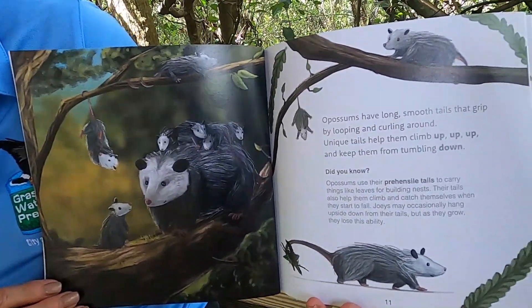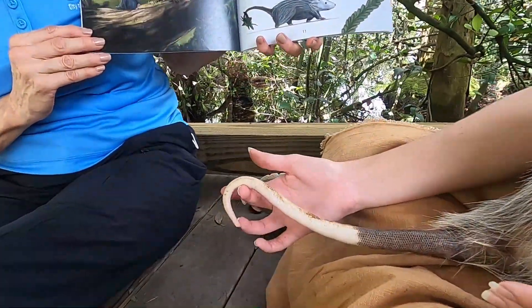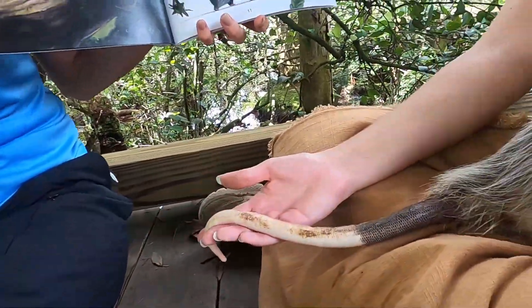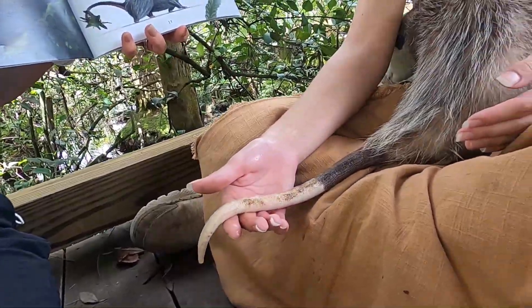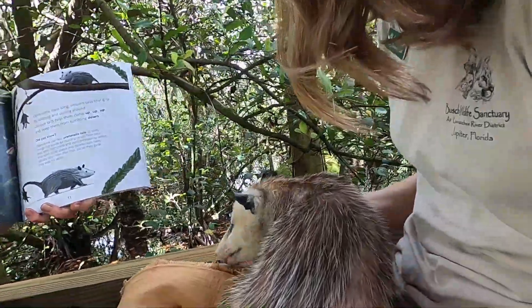Opossums have long smooth tails that grip by looping and curling around. Unique tails that help them climb up, up, up and keep them from tumbling down.